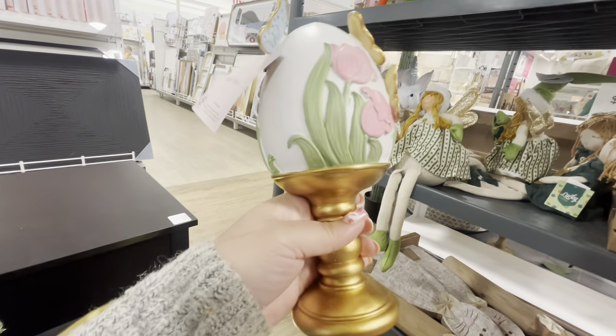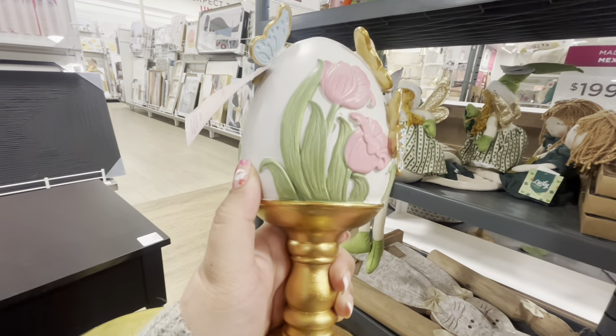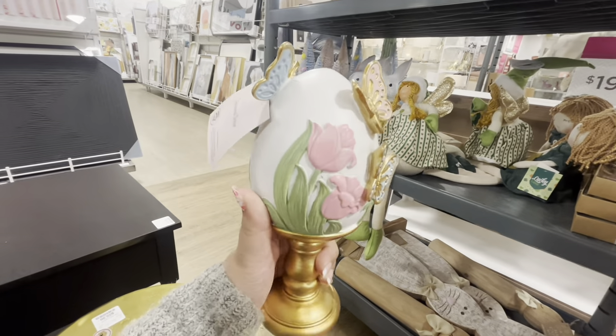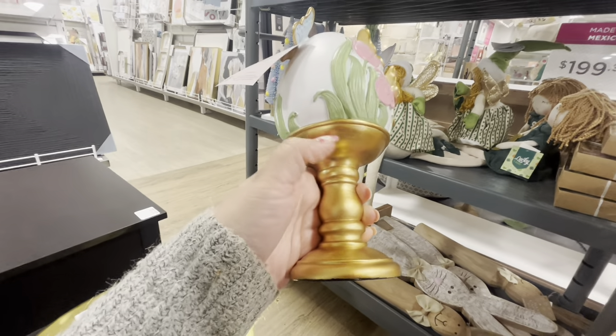I always say I'm gonna paint and never end up doing it, but I really will try this time. I'm not sure what paint to use — I tried once but it came out dry and matte. Let me know in the comments what paint I can use to get a pastel color finish.